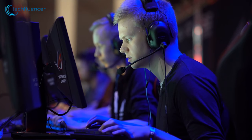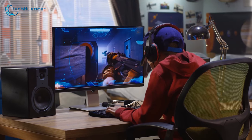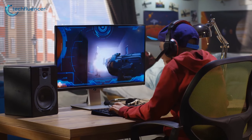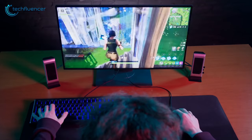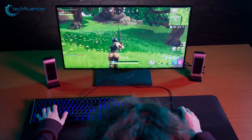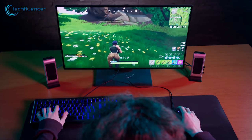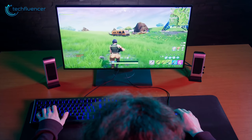Sitting with headphones for several hours while gaming can be uncomfortable. So if you want to get a more immersive experience from your gaming, you should buy a pair of gaming speakers. The basic speakers on your computer will get you decent sound, but they hardly have the capabilities to bring out the full audio details of your games. We've put together a list of the top 5 best gaming speakers to make it easier for you to pick the right one.